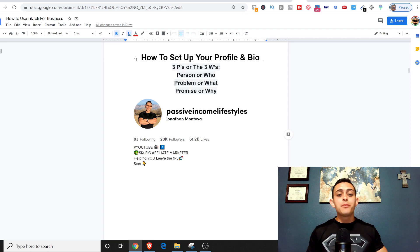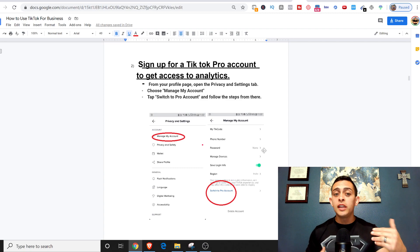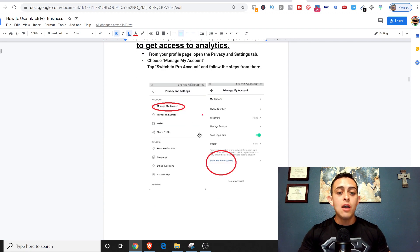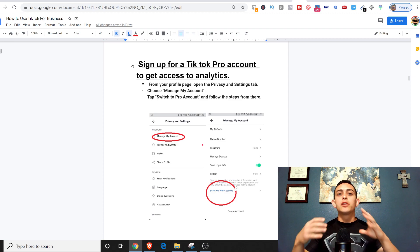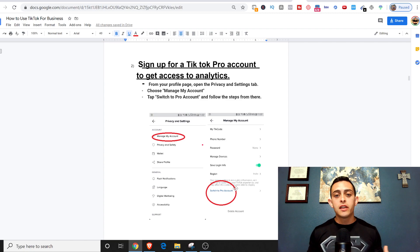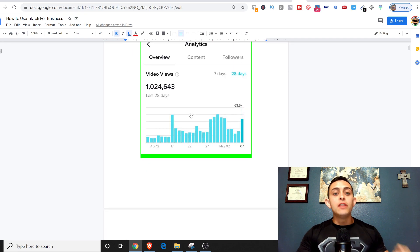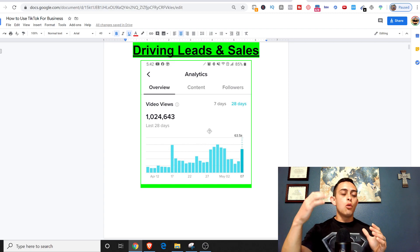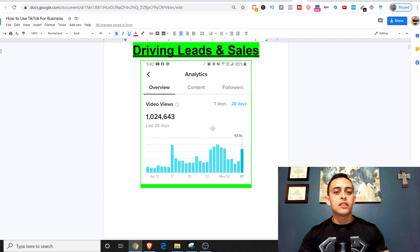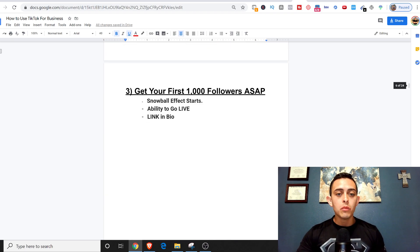Number two: sign up for a TikTok Pro account to get access to analytics. In your settings, go to 'Manage My Account' and switch to a Pro account. This lets you see how many people are viewing your videos, how many followers you're getting per day, the best time to post, what content is trending on your page, and where your followers are from. It's not the most robust analytics, but it's 100% free and really important for business owners.